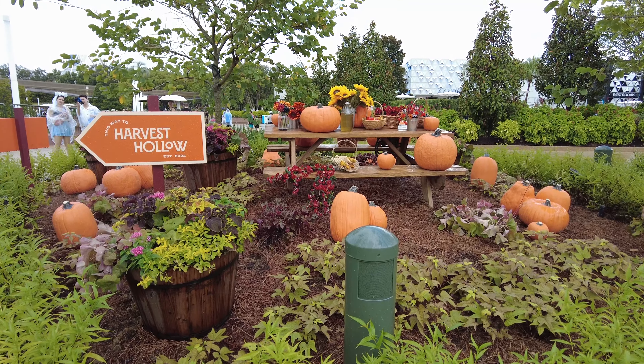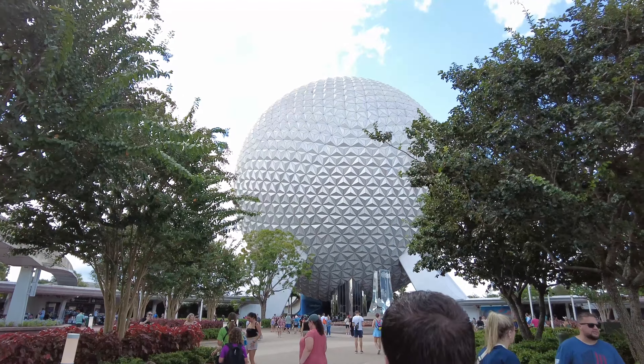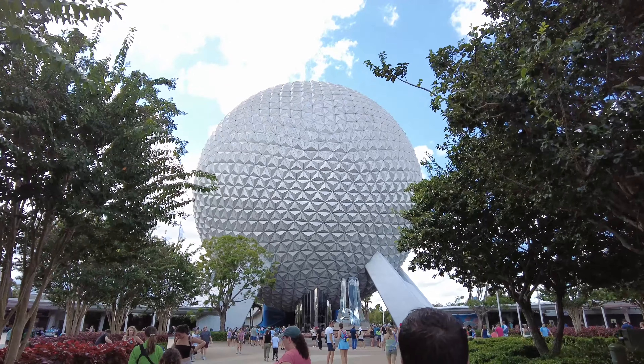Hello everyone, welcome back to another video. Today we are going to Food and Wine Festival — it started yesterday, so this is day two of the festival. We won't be here very long, we've only got about an hour and a half here at the park before we go back to our resort at Margaritaville. We're going to hit up a couple of rides and stop at a couple of booths, but Epcot is going to be a short trip today.